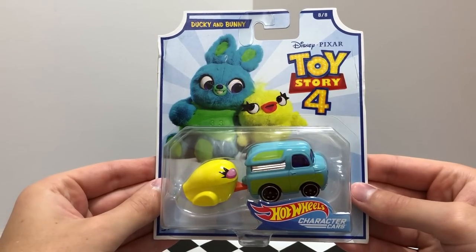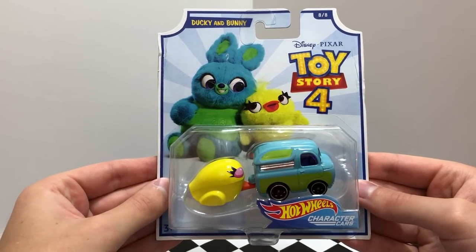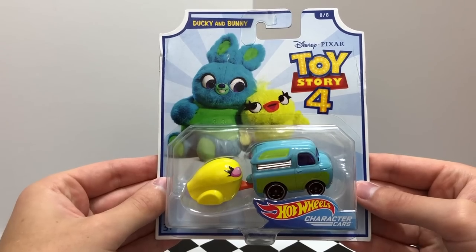Character car number 8 are the new carnival toys from Toy Story 4, Ducky and Bunny, whose Hot Wheels is a blue and green van pulling a yellow duck trailer.